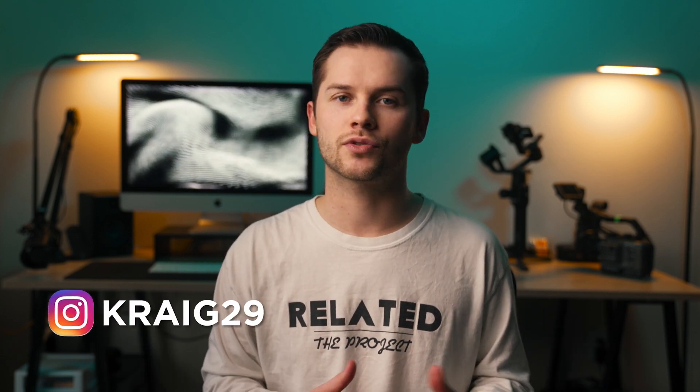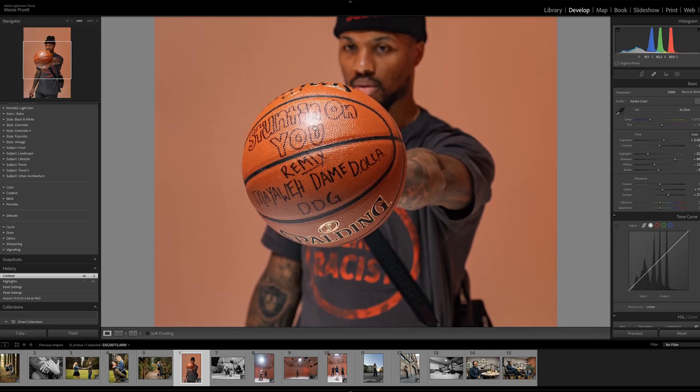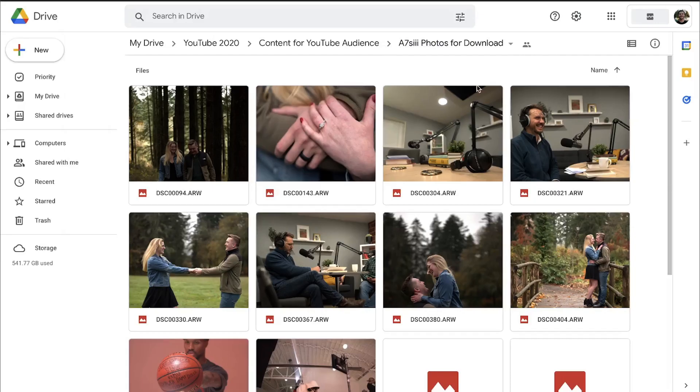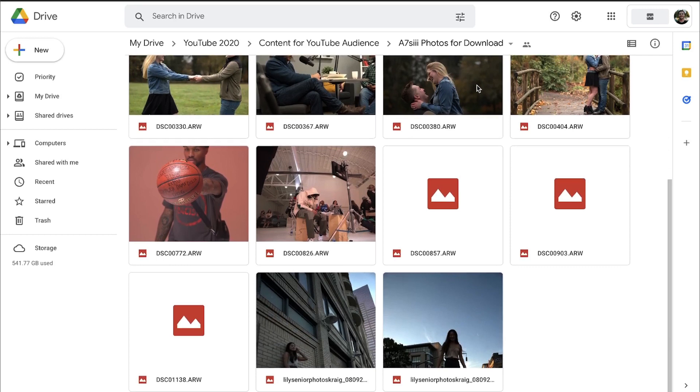Hi everyone, my name is Craig and today I want to talk about the a7S III as a photo camera. I'm also going to dive into Lightroom and show you some raw photos shot with the a7S III and make all of those photos available for download via the link down in the description below. Let's get right into it.